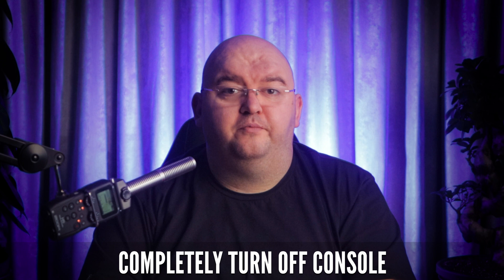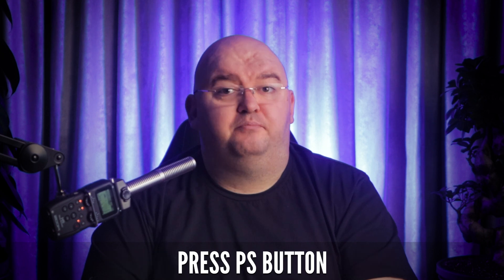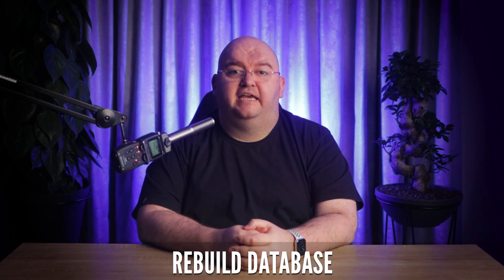Now let's get into how to actually do it. First, you'll want to turn off your PS5 console completely — you can do this by pressing and holding the power button. Once your console is entirely off, press the power button again and hold it. Wait until you hear two beeps: one when you initially press the button and the second a few seconds later. After the second beep, you can let go of the power button. Grab your controller and connect it to the console with the USB cable, then press the PlayStation logo button. This will get you into the PS5 safe mode. Now you'll see a list of options on your screen, and from this list, select Rebuild Database.